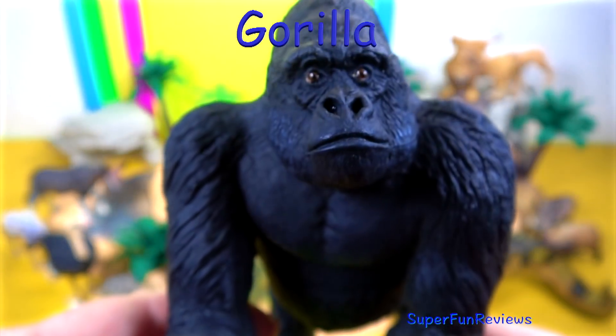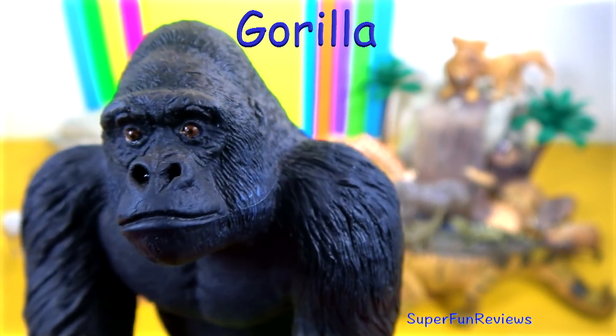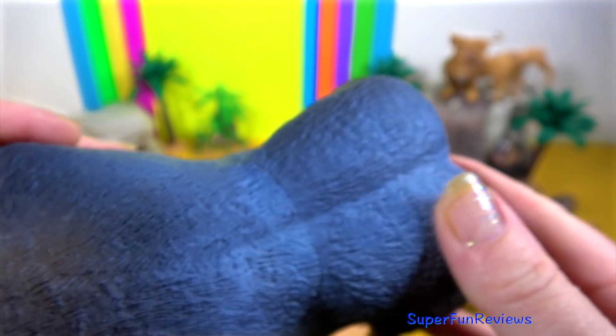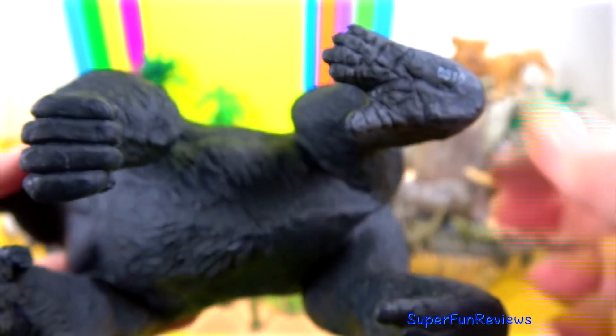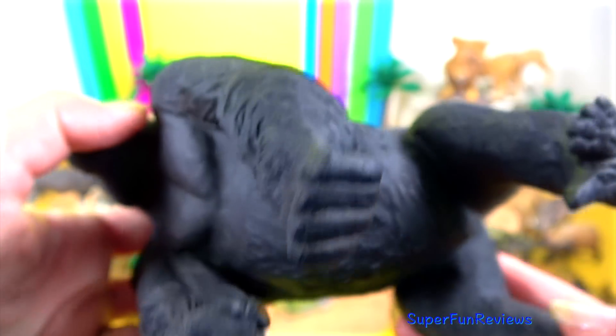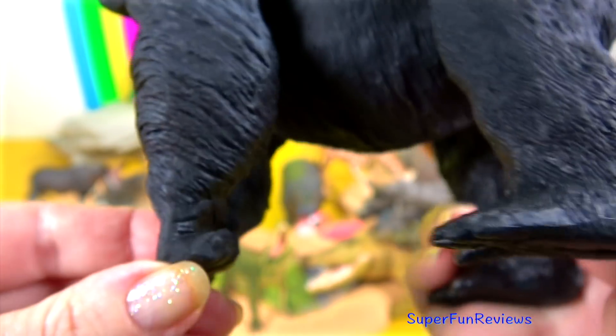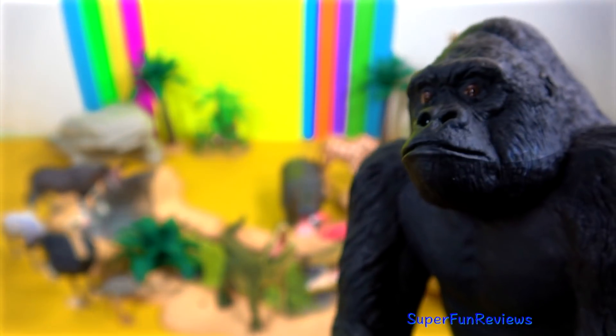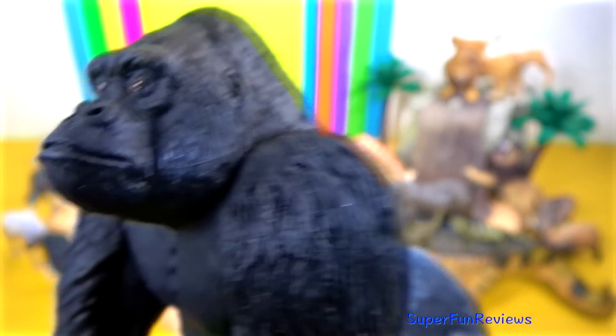The gorilla. Adult males are known as silverbacks due to the patch of silver-coloured hair on their backs — you can see it right there. When male gorillas are challenged, they will beat their chest and charge at their perceived threat. Gorillas are herbivores and eat plant matter and fruits. They live in groups mainly on the ground.